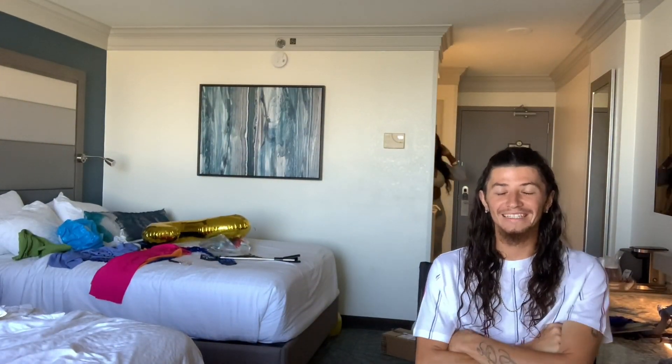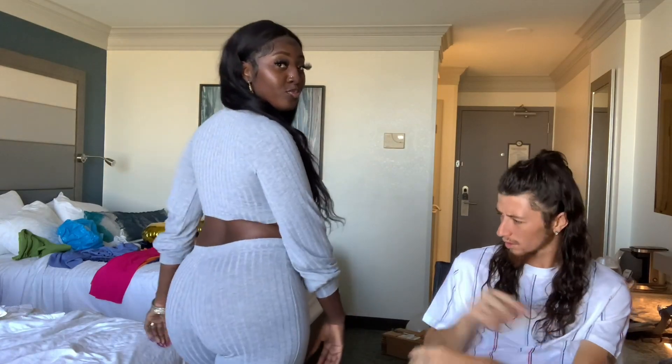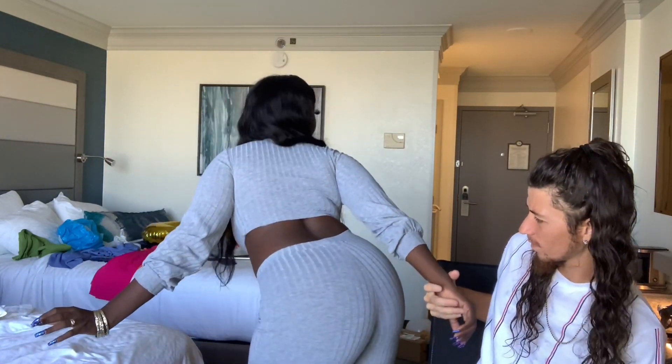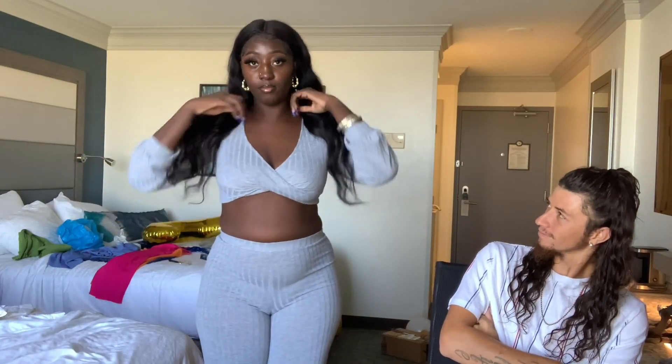Alright y'all, we're back with outfit number three, let's get it. This is a two-piece, same material as the other ones. This thing is so freaking comfortable. I like that it's tall-girl friendly — let your girl be tall. It fits like a glove. I like it and the sleeves puff out — the more you put it up the more they puff out. I like that.